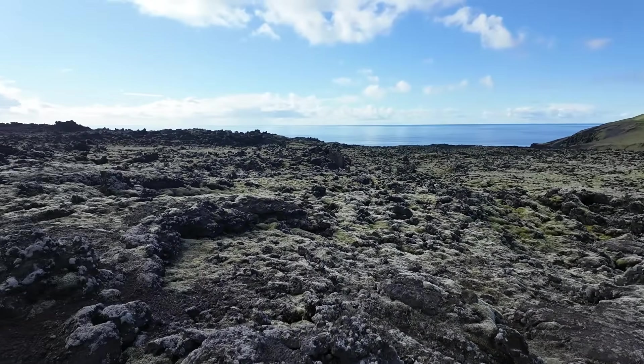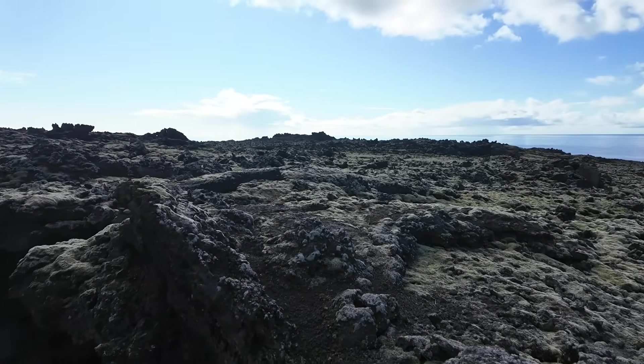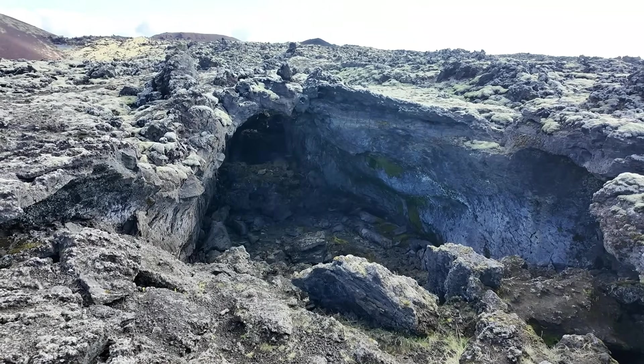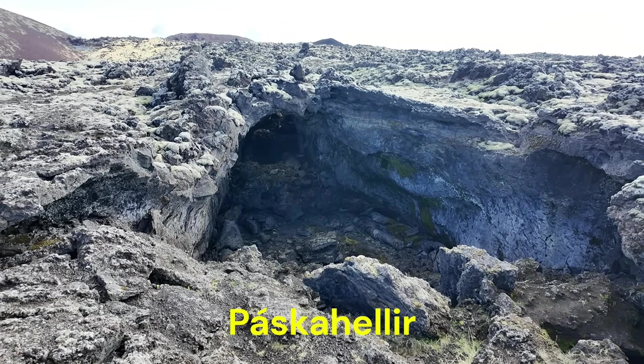With these basaltic lava flows, one of the things we often find are lava tubes. Lava tubes are common features in these basaltic lava flows. This one's called Paxa Helir, and so we're going to go check this one out. I'm geology professor Sean Wilsey here on the island of Heimei off the coast of Iceland, and we're going to go check out this lava tube here.